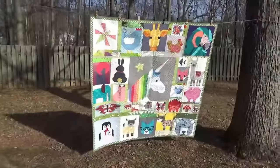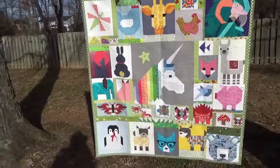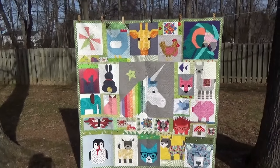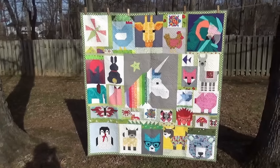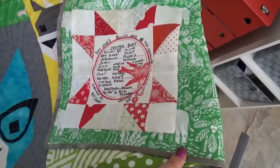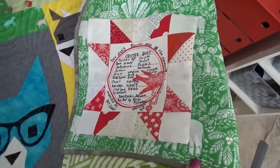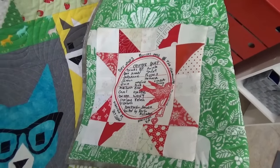Awesome job, everybody! I'll take a picture and put it up on the Critter Quilt page at I Love to Make Quilts so you can look at it closer. Thank you everyone for donating blocks — this is going to go to a wonderful new home. It's all finished, and it was so fun to use up some of my half-square triangles. We'll pack it up soon and send it off to our ambassador Lyleen, and once it's presented to the organization I'll tell you all about that.